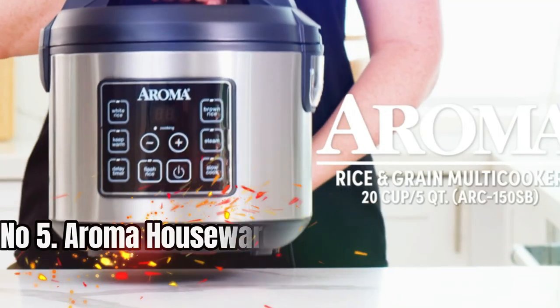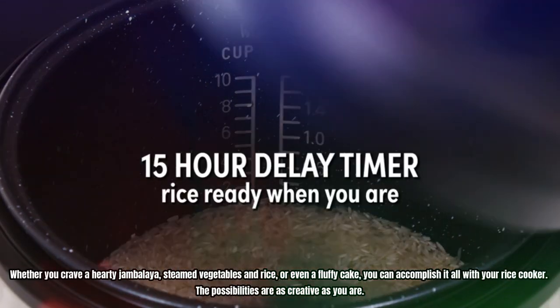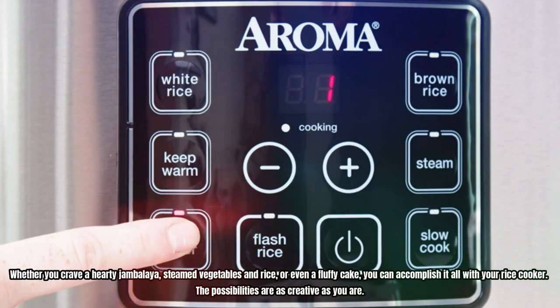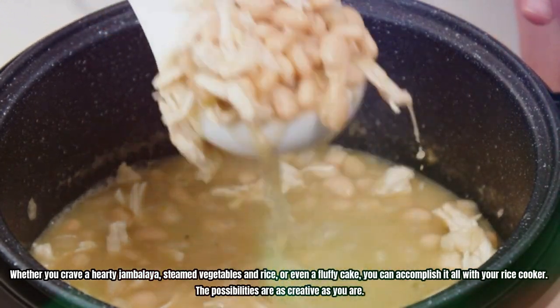Number 5: Aroma Housewares Digital Rice Cooker. Whether you crave a hearty jambalaya, steamed vegetables and rice, or even a fluffy cake, you can accomplish it all with your rice cooker. The possibilities are as creative as you are.